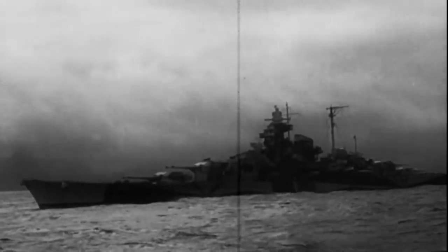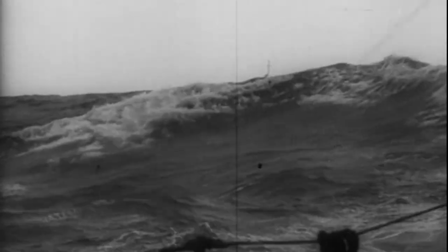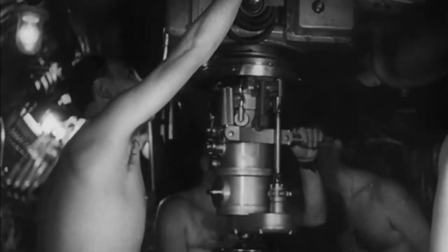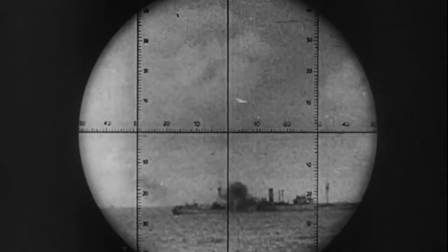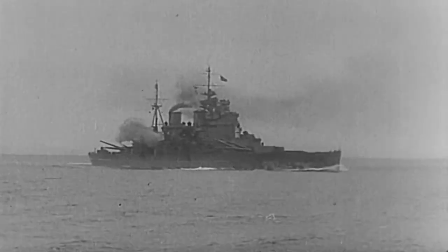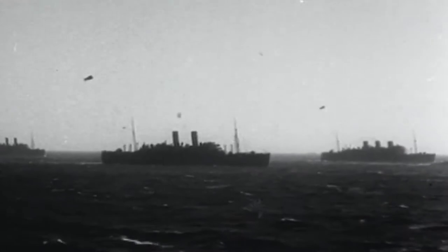On September 3, 1939, several hours after Great Britain had declared war on Germany, a German U-boat sank the British cruise liner Athenia. Two weeks later, aircraft carrier HMS Courageous was torpedoed. Thus began the Battle of the Atlantic, mainly fought between German U-boats, Allied transport convoys, and their escorting ships.